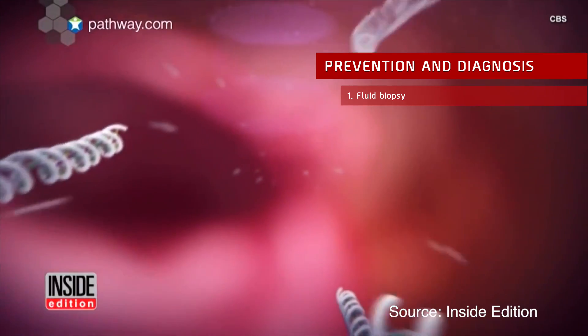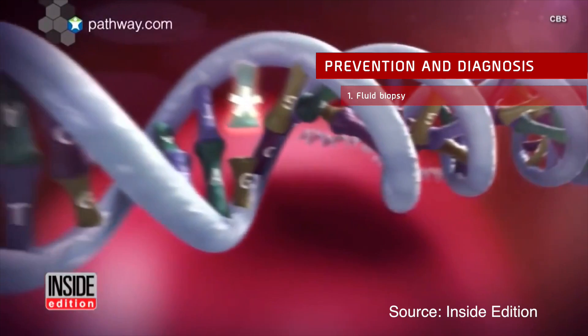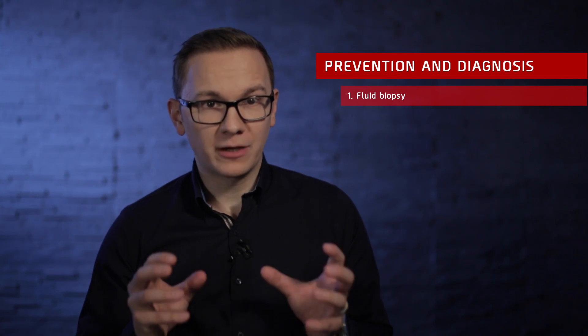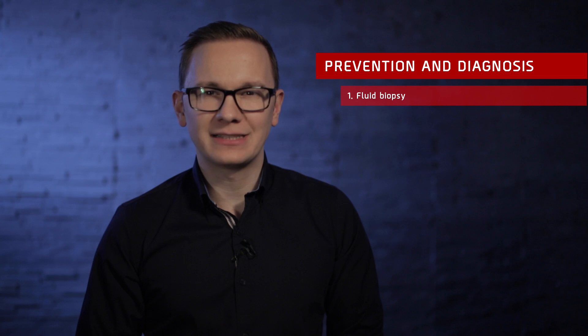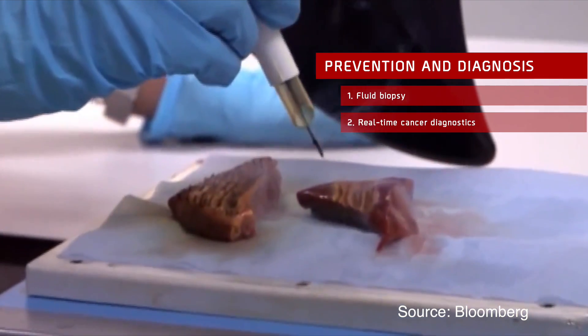Fluid Biopsy: During cancer treatments, re-biopsies are needed many times. A new sample from the ever-changing tumor must be obtained to define the next step of therapy. With current invasive biopsy techniques, this is a huge challenge for both patients and caregivers. Fluid biopsy extracts cancer cells from a simple blood sample. Illumina, the DNA sequencer giant, just announced a spin-off focused solely on making fluid biopsy commercially viable, and it might be the next big thing in oncology.